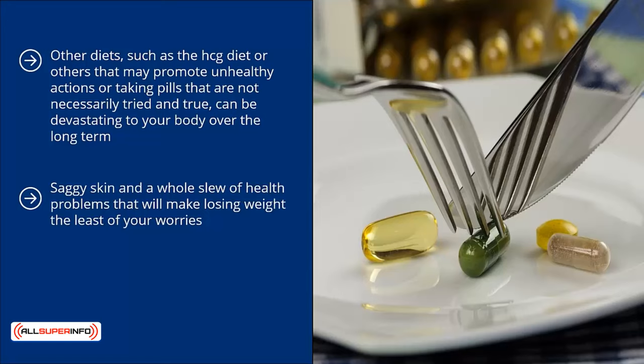Remembering to count your calories can seem compulsive and sometimes become an unhealthy obsession. So do your best to remember that you're doing this for your health, not because you want to look a certain way. Making sure you are pursuing a lifestyle change for the right reasons is one of the most crucial ways of ensuring you are able to make the lasting changes that you need.